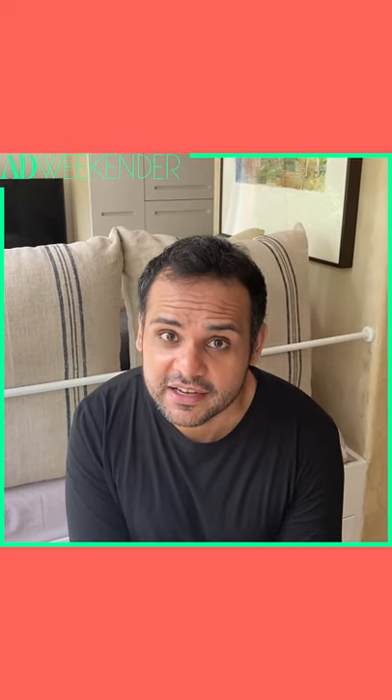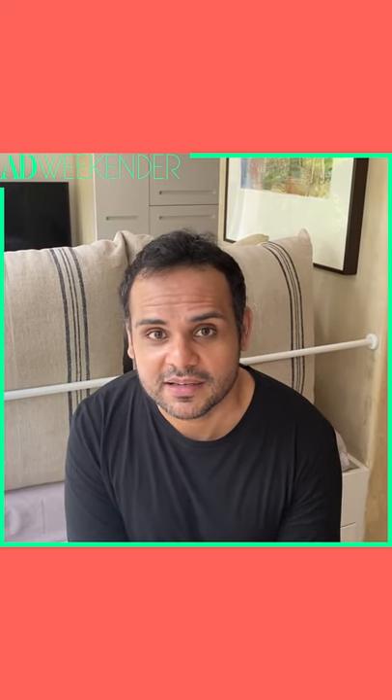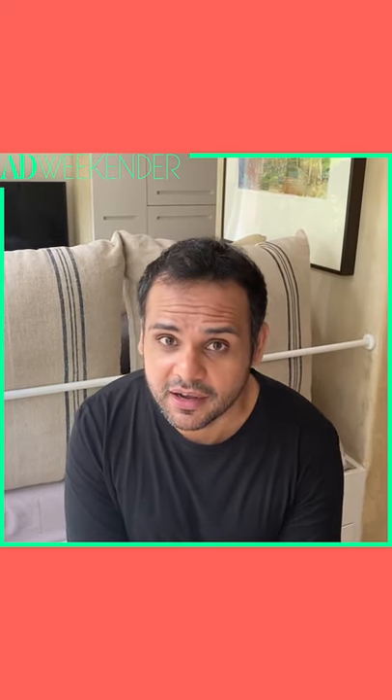Hi, I'm Ashish Shah. I'm very excited to be part of the AD Weekender. I'm going to be doing a special masterclass in something really close to my heart.